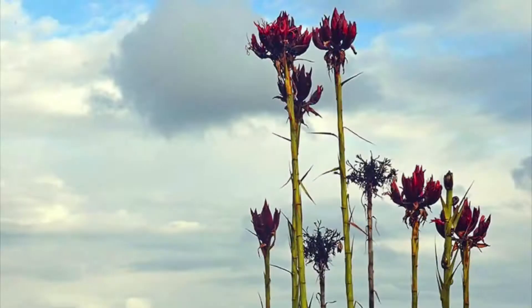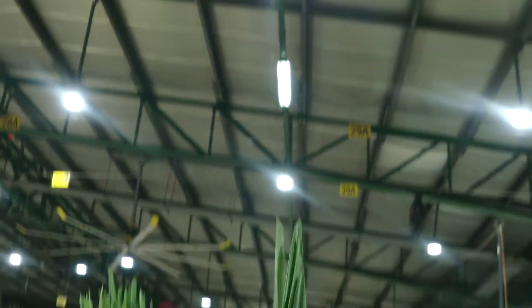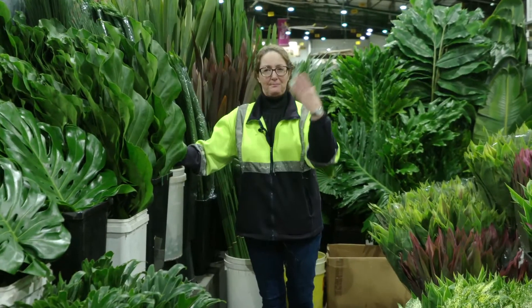They call it giant waratah lily as well, but it's a Guy Mia Lily and has the big giant red flower. The flower can be up to this high — it's a single stem normally with a big red head. It just gives you a big baseline.